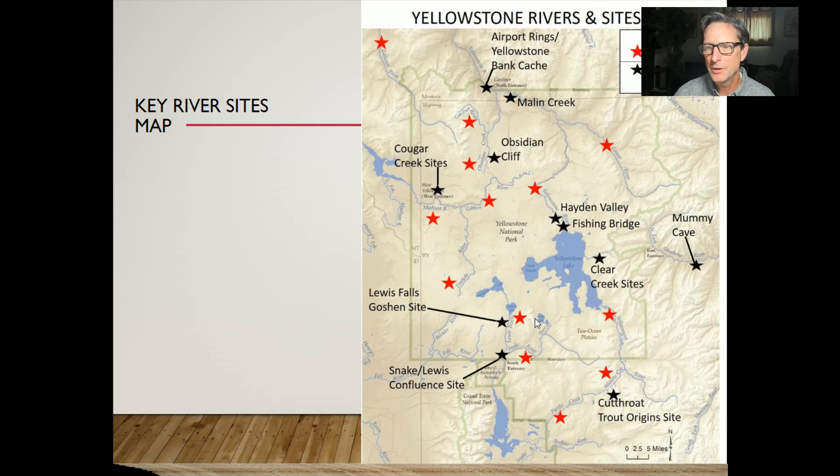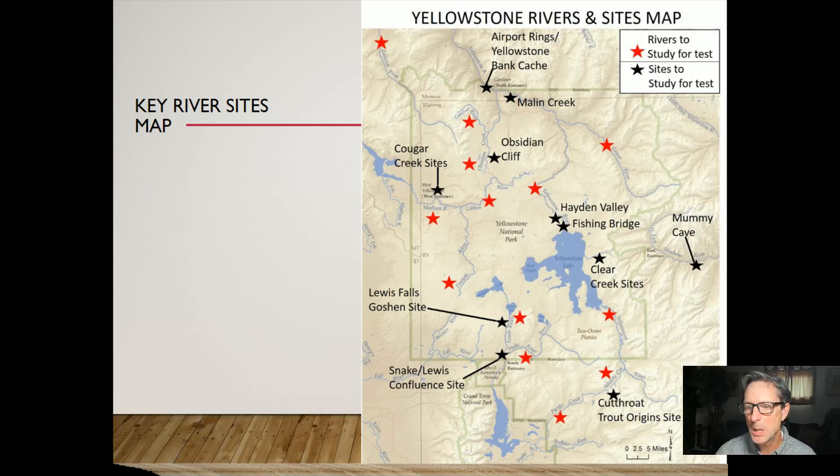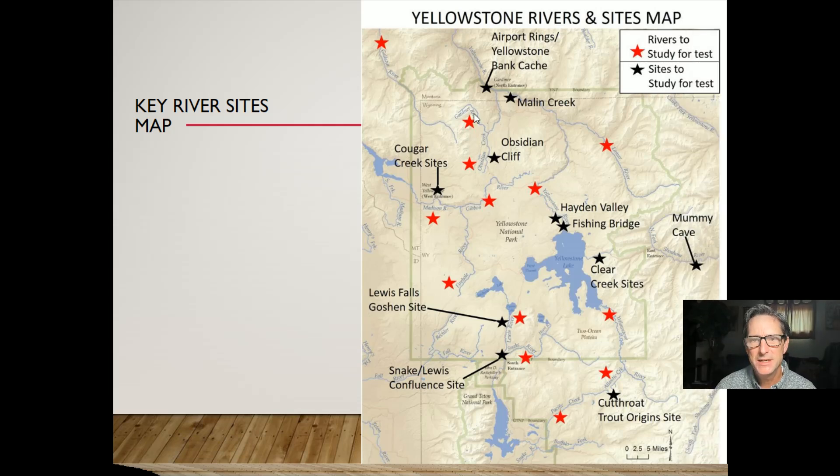This map gives you an overview of the major archaeological sites and major rivers that are important. I've posted this as a PDF for you on Moodle. I'm going to talk about several of these sites in this lecture today.